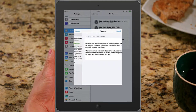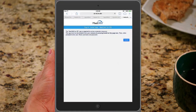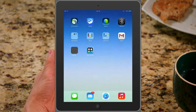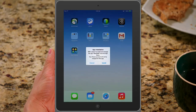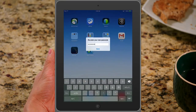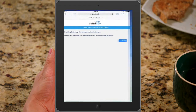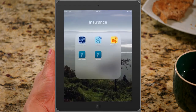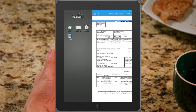After the tablet is verified to be in compliance with corporate policies and the device is enrolled, Christine is prompted to set a passcode for the device. With a secure container for all her corporate data, Christine can use her credentials to access all of her corporate applications with a single sign-on.